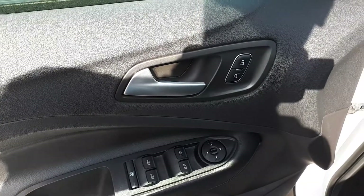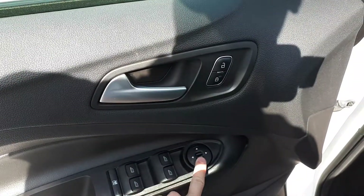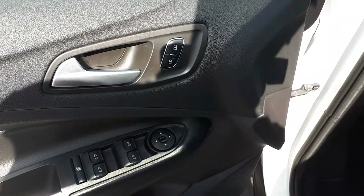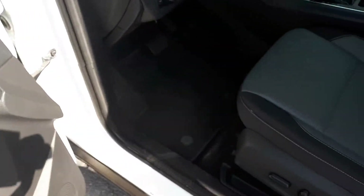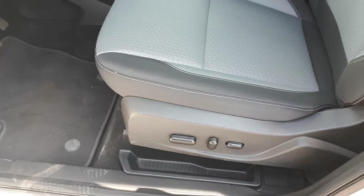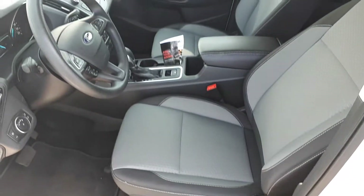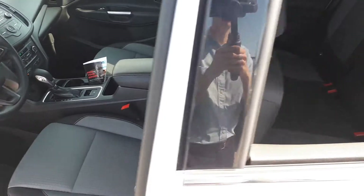Starting with the driver side door, this vehicle has power locks, mirrors, and windows with an automatic driver side window. This vehicle also has power seating and lumbar support. It seats five passengers with two seats in the front and three seats in the back.